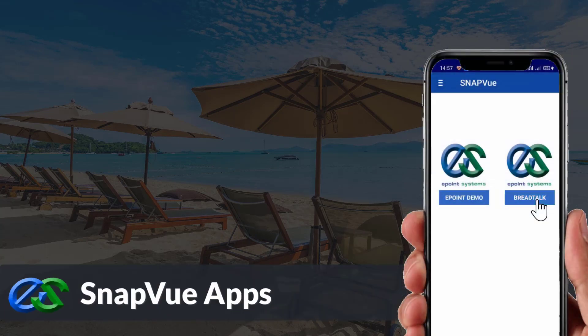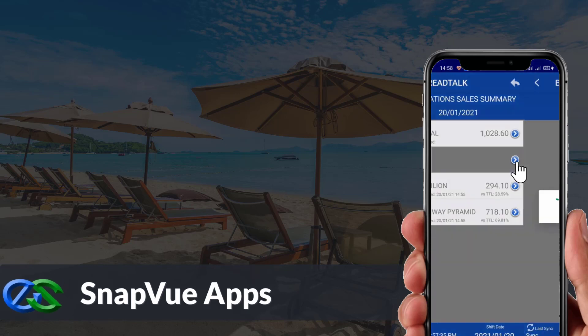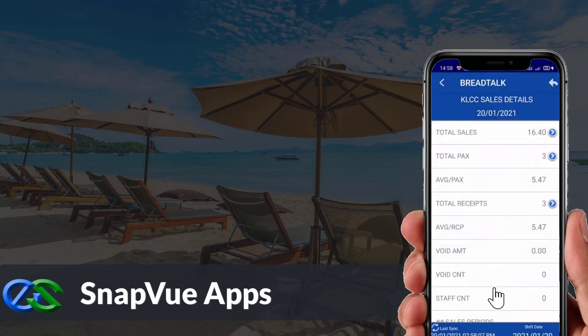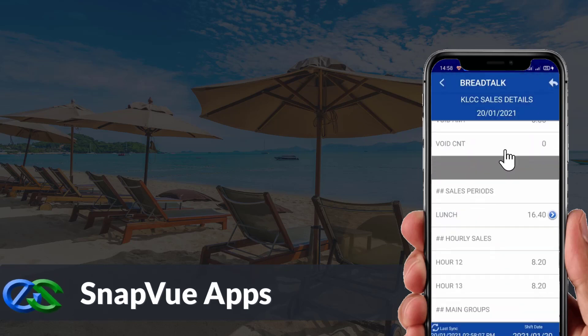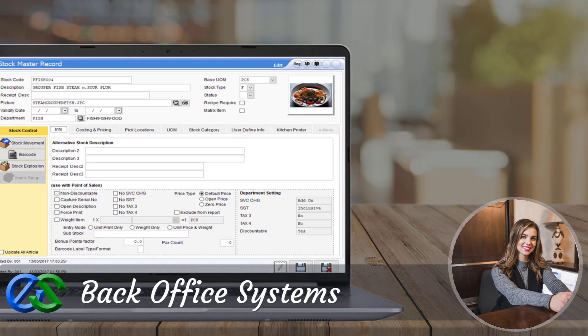The Snap View app allows customers to view real-time sales data and status breakdown by outlet on the go. Owners are able to access it anywhere as long as they have internet. The back office system is a platform for users to create and maintain selling items, as well as promotions and viewing of reports.